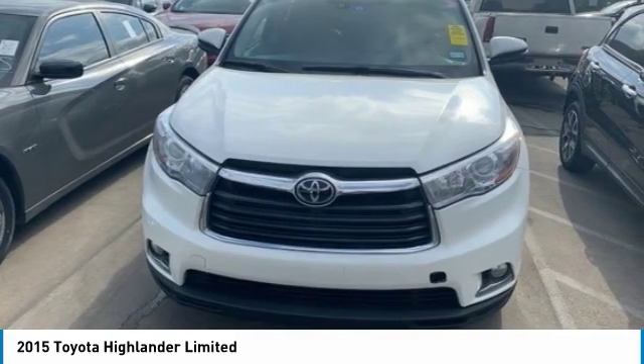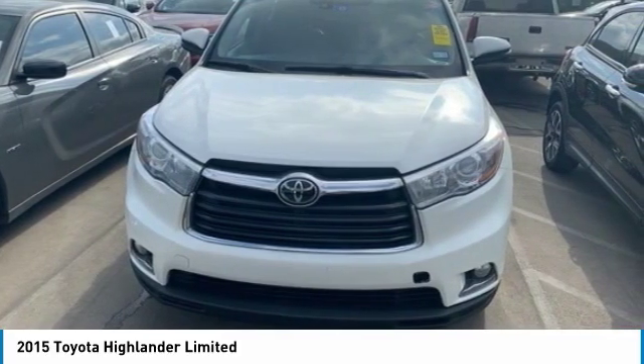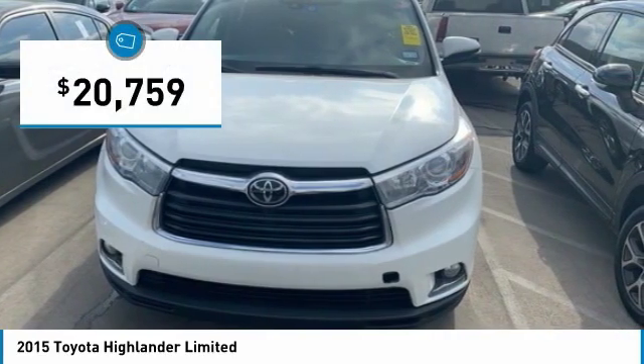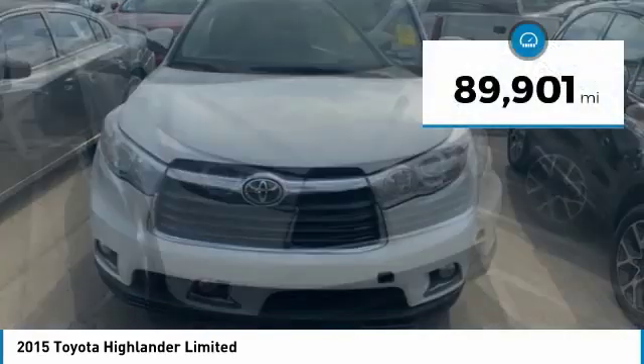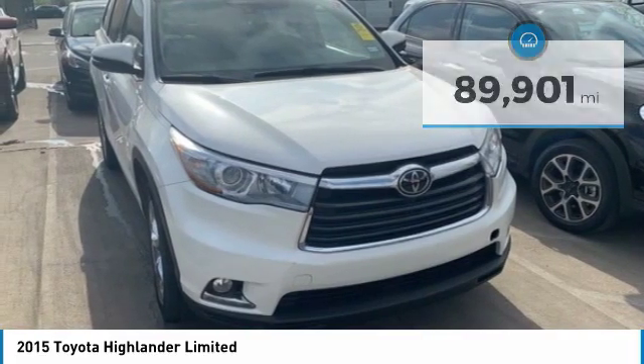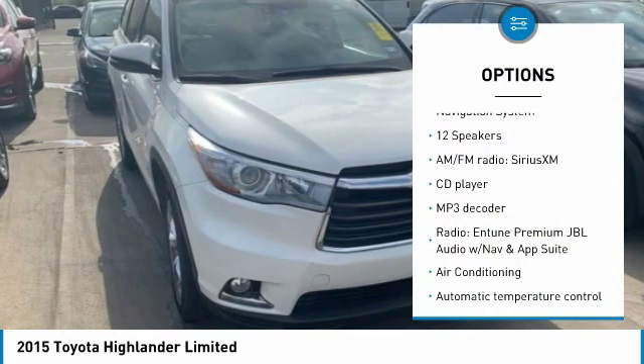A 2010 Top Safety Pick, the Highlander is where substance meets style and is priced below $25,000. This vehicle has less than 90,000 miles.